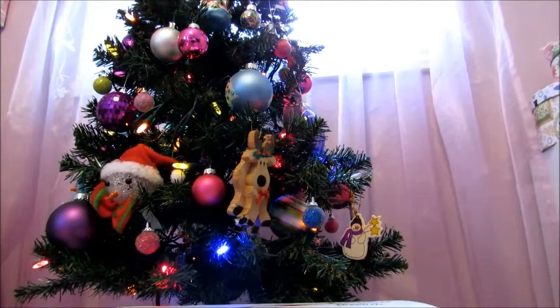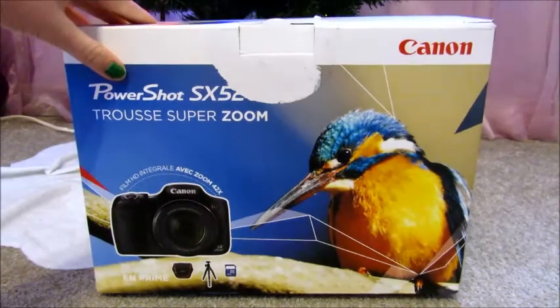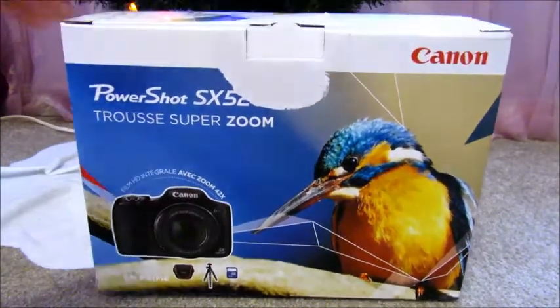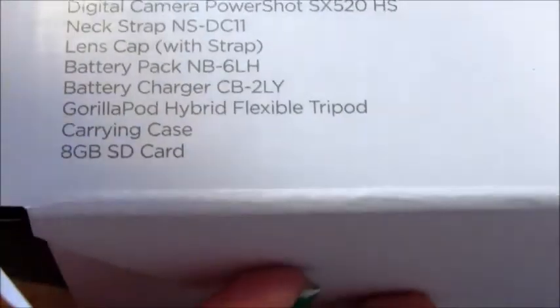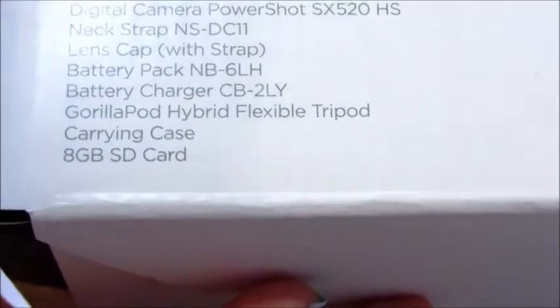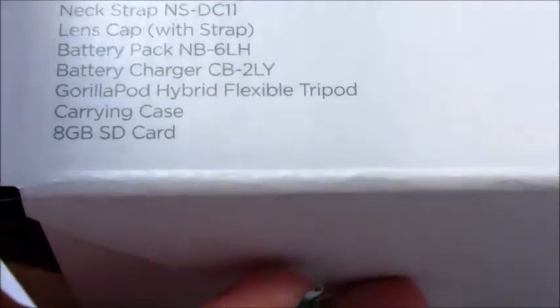Those are all the doll items that I got for Christmas, but I did get one last thing — I got a new camera. This camera is the Canon PowerShot SX520HS. My parents bought me this for Christmas since my other one broke. The package comes with the Canon PowerShot SX520HS, the neck strap, the lens cap, the battery pack, the battery charger, the GorillaPod hybrid flexible tripod, a carrying case, and an eight gigabyte SD card.